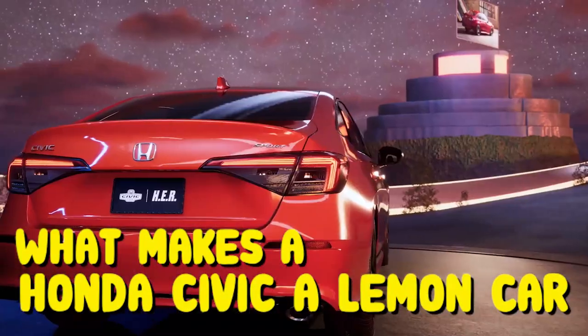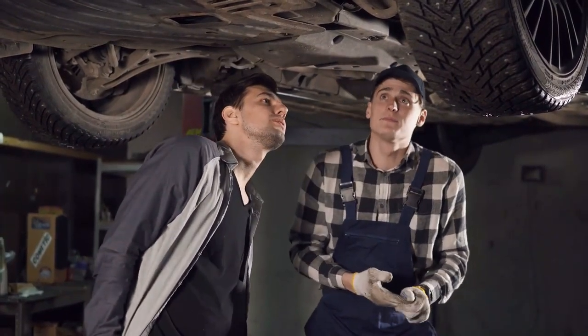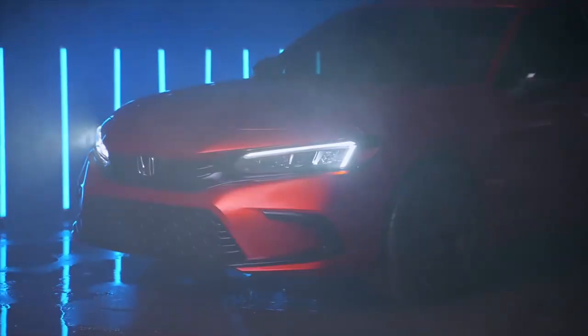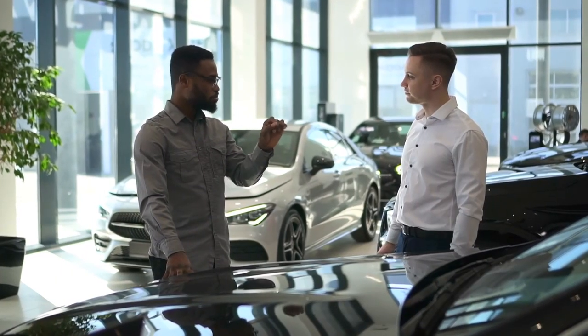In this video, we will explore what makes a Honda Civic a lemon car, the consumer's rights when it comes to lemon cars, and how to identify a lemon car before buying. By the end of this video, you will better understand when a Honda Civic is a lemon car and how to keep yourself safe from purchasing one.